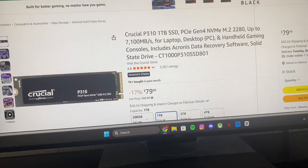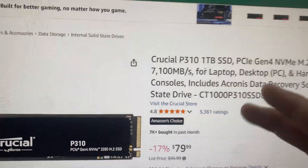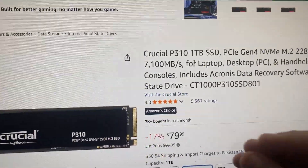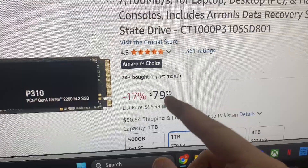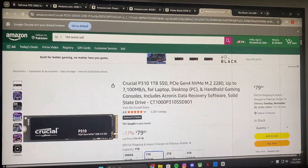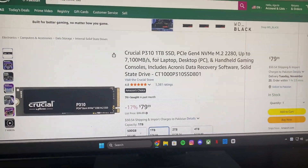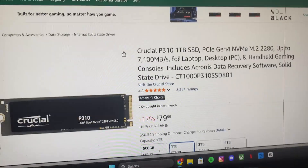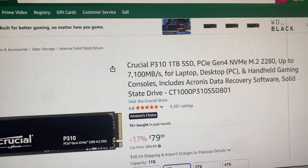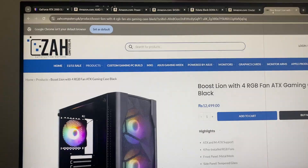Then I went for the SSD. I got a one terabyte SSD without a hard drive, which led me to way cheaper prices since it's not the exact same one — the Pakistani market and American market are quite different. I tried to match it as much as I could; my SSD was close to $10 to $15 cheaper compared to the listed one.